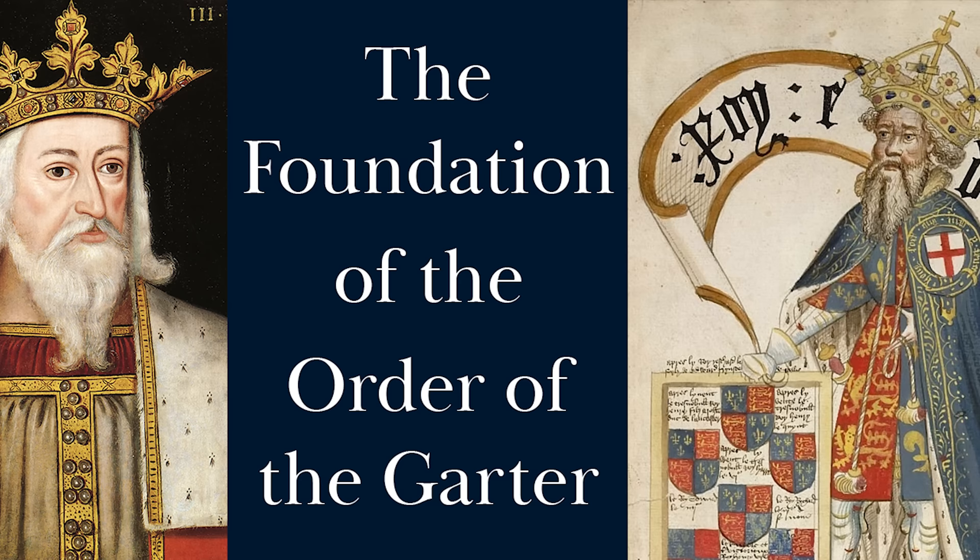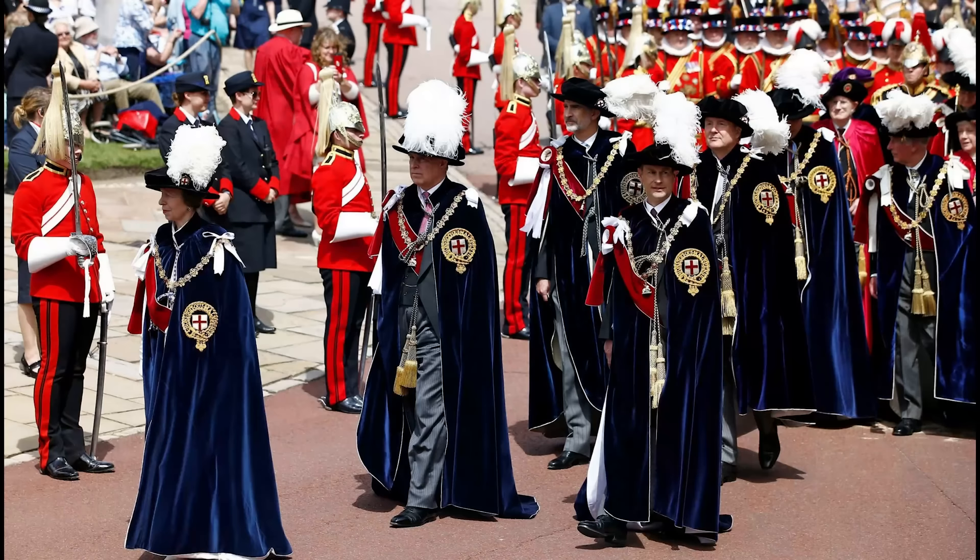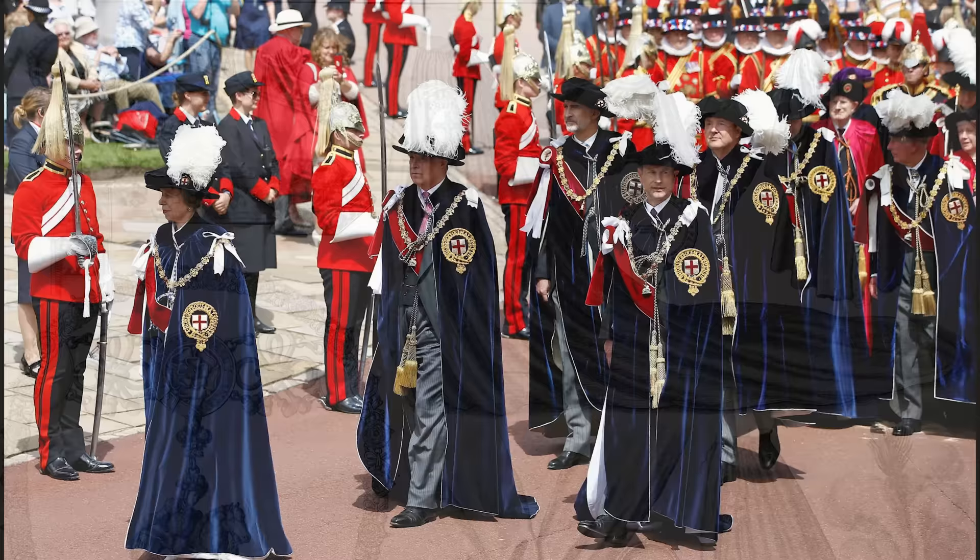In the first video of this series, I talked about the foundation of the Order of the Garter by Edward III in the 1340s. Remarkably, the design of the robes and insignia of the Knights of the Order can be traced right back to that time, although they have of course developed and been added to over the centuries.